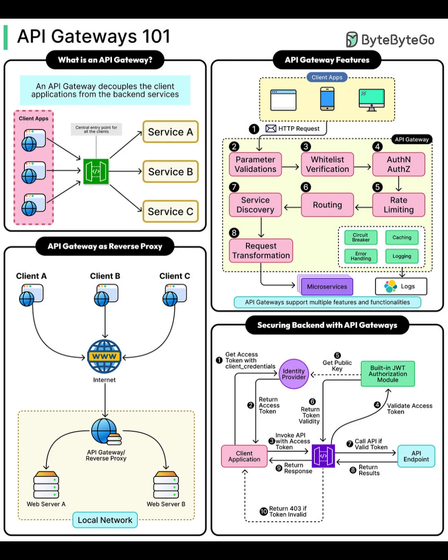API gateways are essential for managing microservices. They centralize control, enforce security, optimize performance, and simplify scaling. If you want to build resilient modern cloud architectures, mastering API gateways is a must.